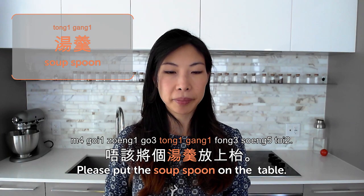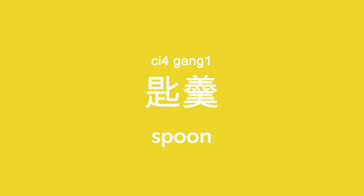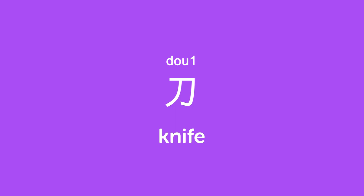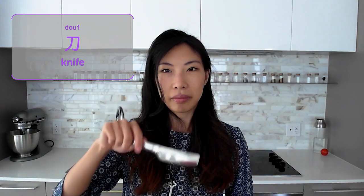匙羹 is a regular spoon — we use it everywhere. 我哋用匙羹食咖喱 — we use a spoon to eat curry. 叉 is fork. If it's plastic, we call it 膠叉 — 膠 is plastic and 叉 is fork. 我喺日本買咗隻叉 — I bought a fork in Japan, it's so tiny, good for eating cake. 刀 is knife. 用刀叉食牛扒 — cutting a steak with fork and knife. So that's it for today — today we talked about tableware, 餐具. Let us know in the comments which of these you use.